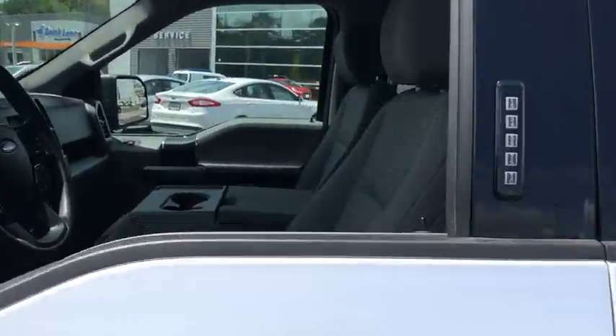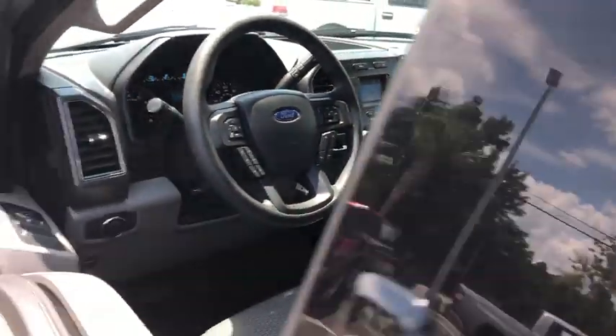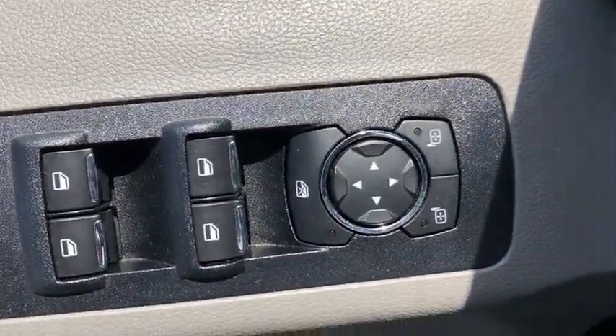Here are some of this vehicle's great options: traction control, dual airbags, one owner, alloy wheels, power steering, four-wheel disc brakes, center armrest.